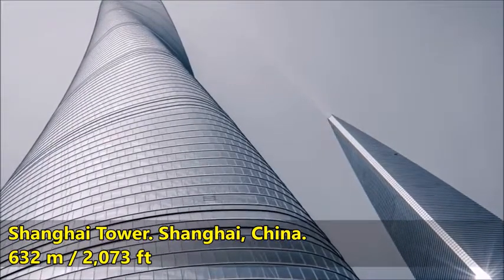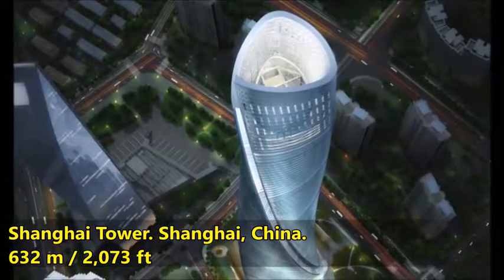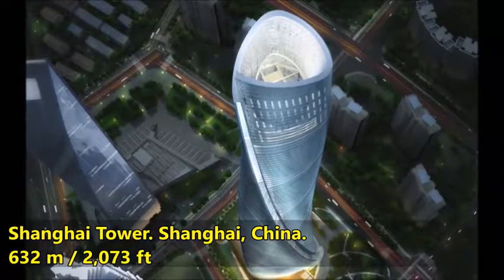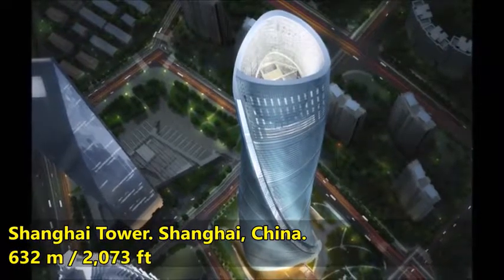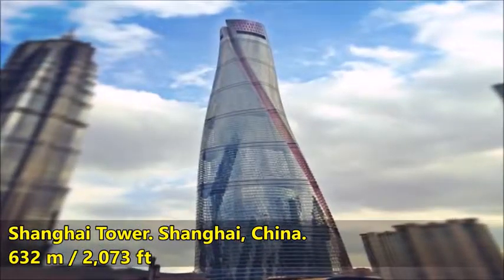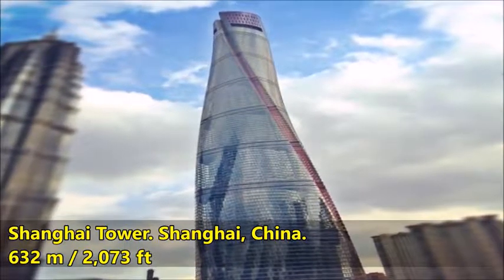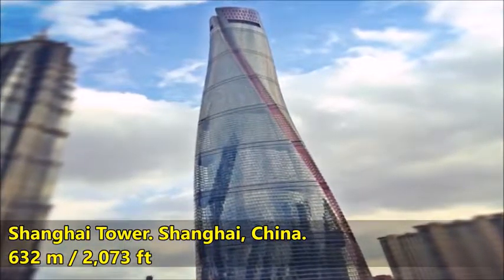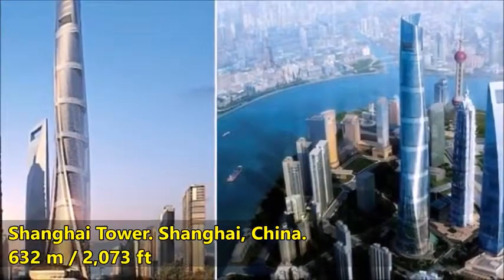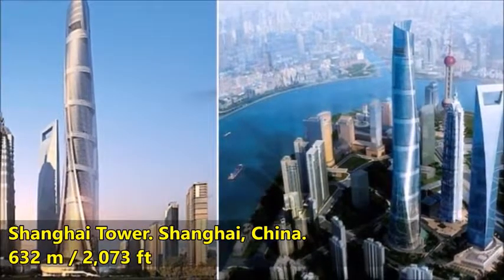Construction work on the tower began in November 2008. Following its topping out on August 3rd, 2013, the Shanghai Tower became the tallest building in China and the second tallest in the world, surpassed only by the Burj Khalifa in Dubai. It was scheduled to open to the public in June 2015, though this had not happened as of late February 2016. It is also China's tallest structure of any kind, surpassing the 600-meter (1,969-foot) Canton Tower in Guangzhou, completed in 2010.